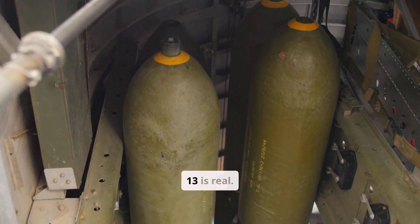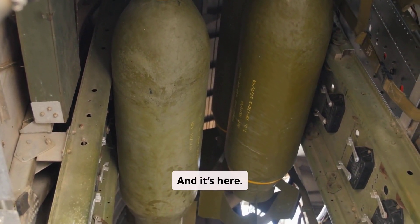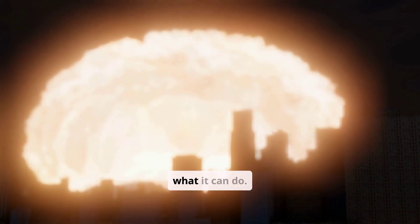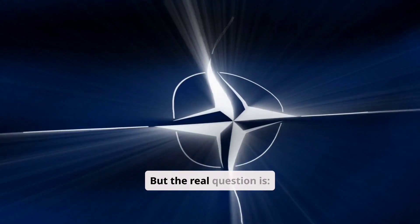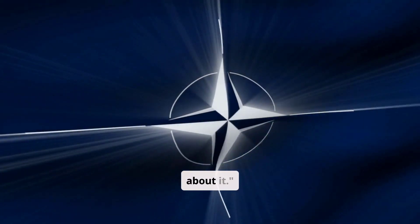The B-61-13 is real. It's powerful. And it's here. Now you know what it can do. But the real question is: should it exist at all? Let's talk about it.